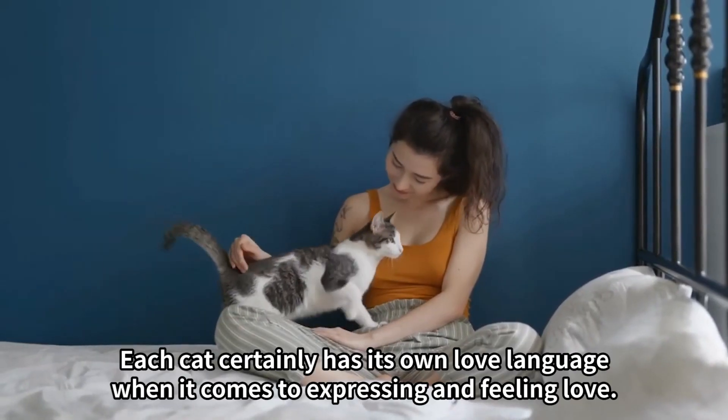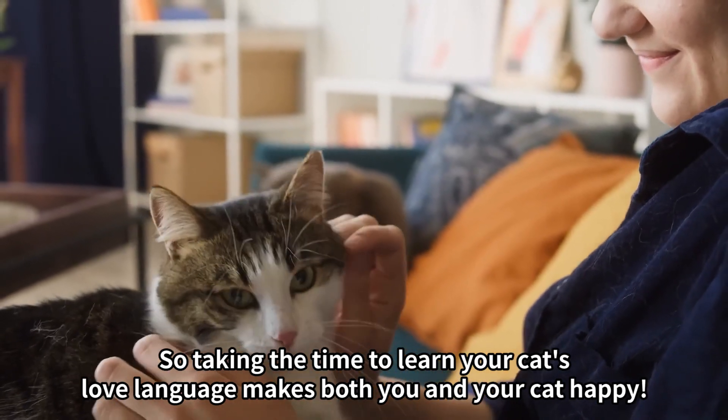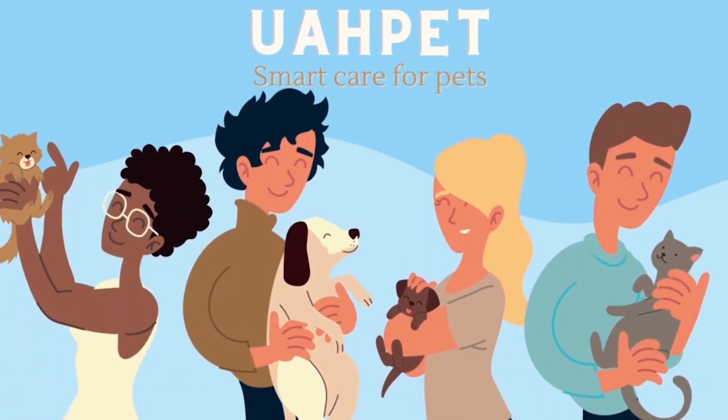Each cat certainly has its own love language when it comes to expressing and feeling love, so taking the time to learn your cat's love language makes both you and your cat happy. Follow HaPet — smart care for pets.